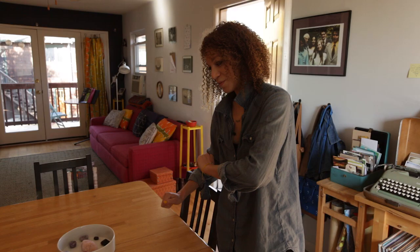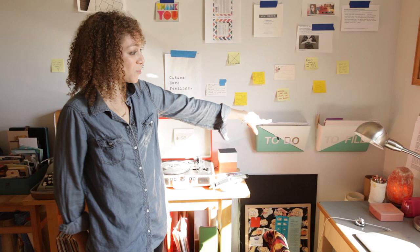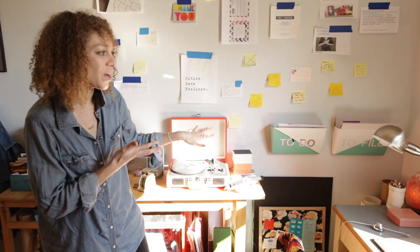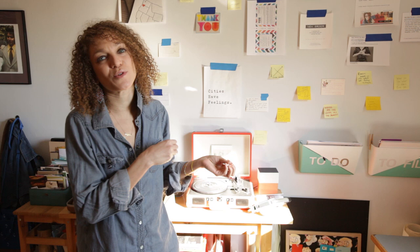All the papers that are usually spread out here have a home, and two of those homes are my wall files over here. These wall files were actually made by my good friend Beth Penn. I like to use a to-do and a to-file. I call them middlemen — they're those temporary areas for your papers to live before either taking action on them or storing them in a final resting place, like a file you have to keep, or before you scan them and then get rid of the paper. Middlemen wall files.